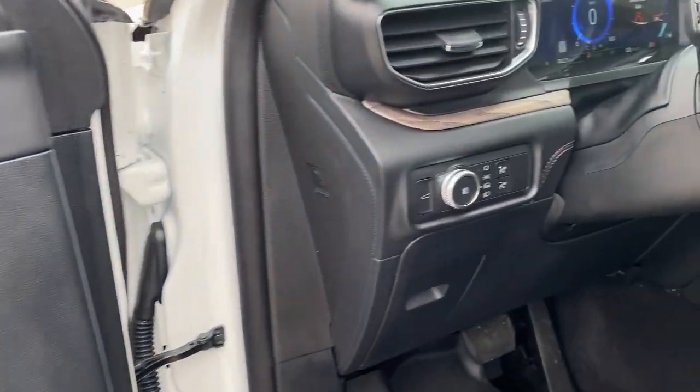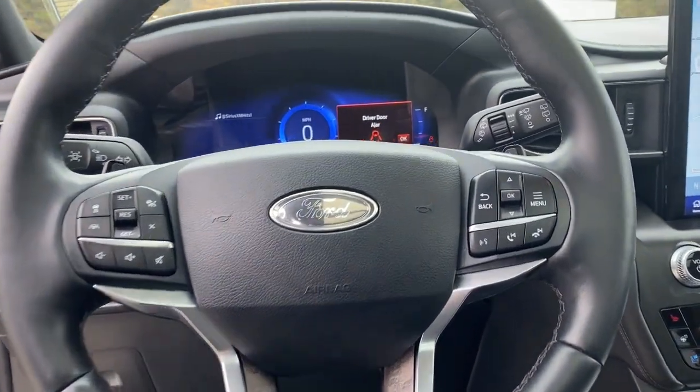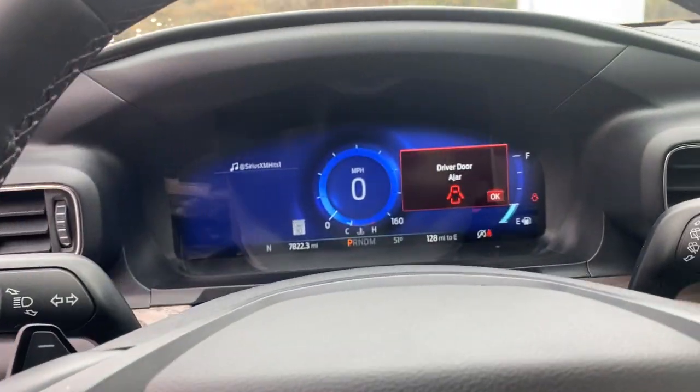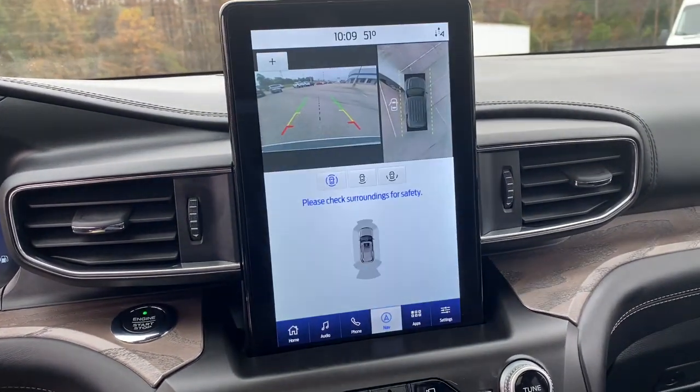The following are some of this vehicle's highlighted options: navigation system, power liftgate, electronic stability control, seat memory, trip computer, power windows, bucket seats, four-wheel disc brakes, power steering.